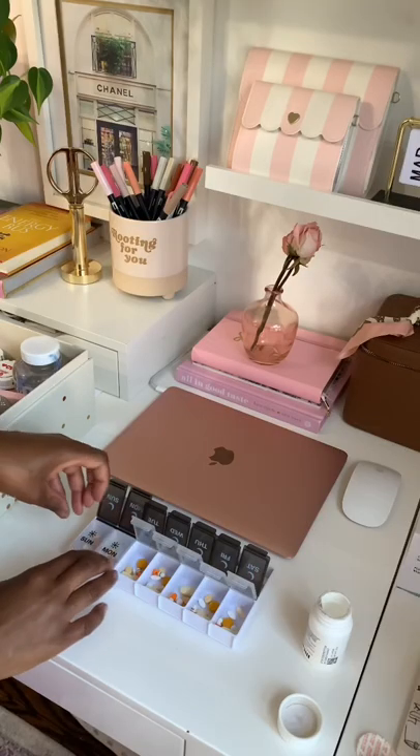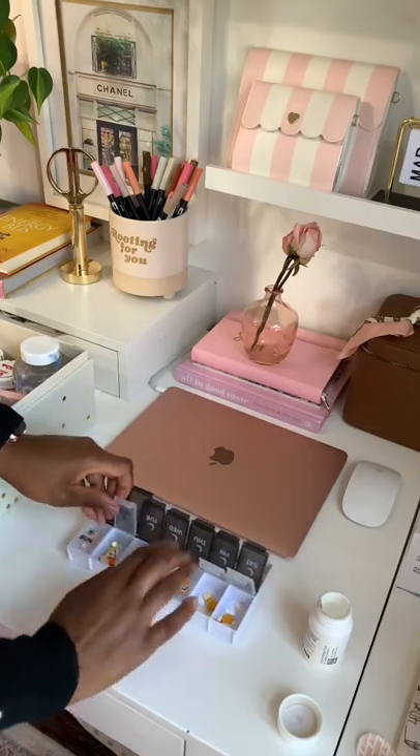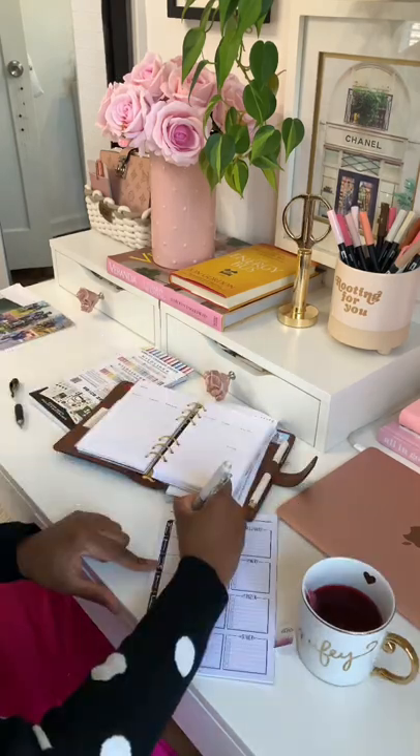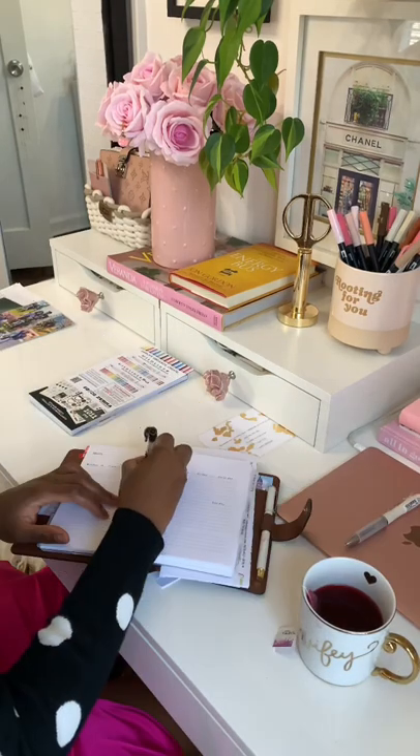Lit my office candle, refilled my pill container which is about 100 pills for the week. Made my plans for the week and did meal prepping for this week.